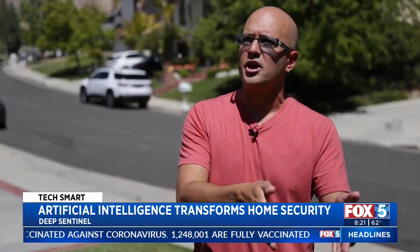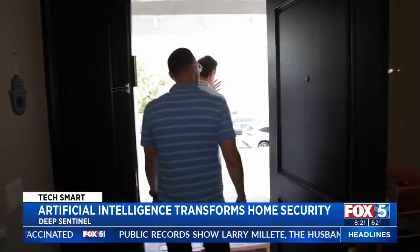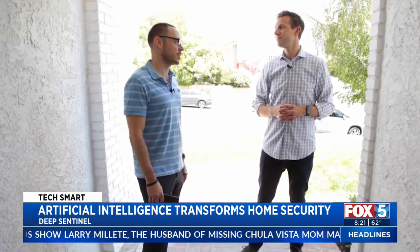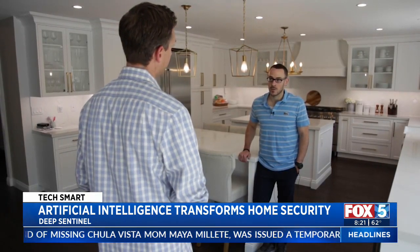We stop the criminals in their tracks. Michael Giacquinto says he got the system installed at his home with two cameras outside because there was nothing else like it on the market. What piqued his interest was the artificial intelligence and the deep learning.